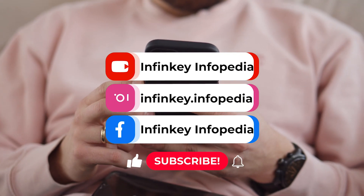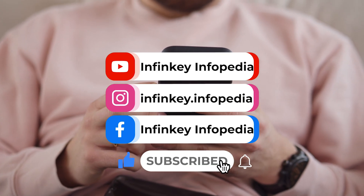So that's all for today. If you found this video helpful, give it a thumbs up and we'll see you in the next one. Goodbye.